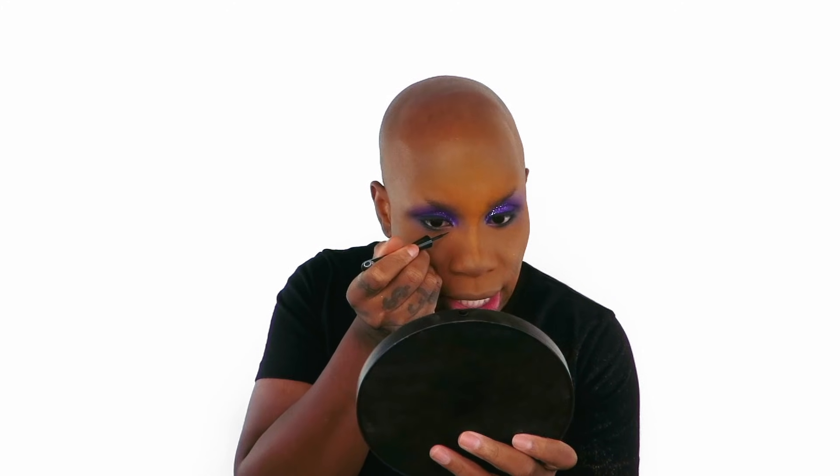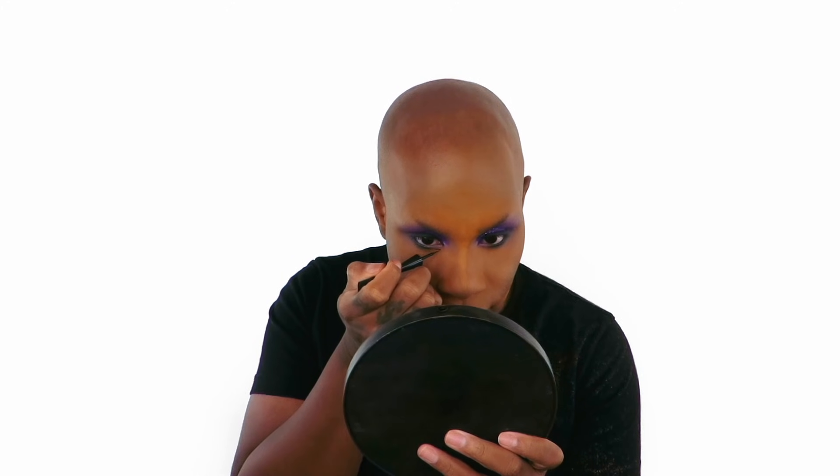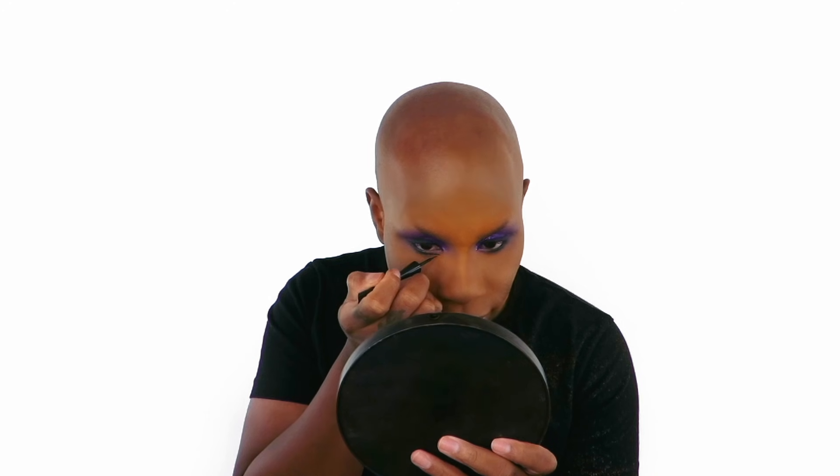I go below my waterline and start right here, taking the liquid and dragging it diagonally. This liner is at the end of its life — I literally will use it until there is nothing left.